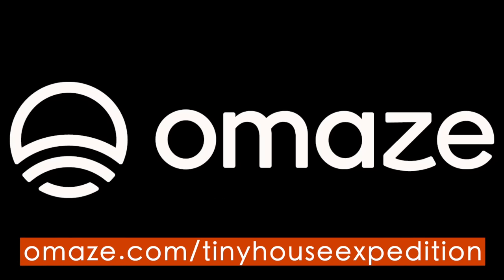Enter for your chance to win a tiny house and support a great cause. Go to omaze.com/tinyhouseexpedition.